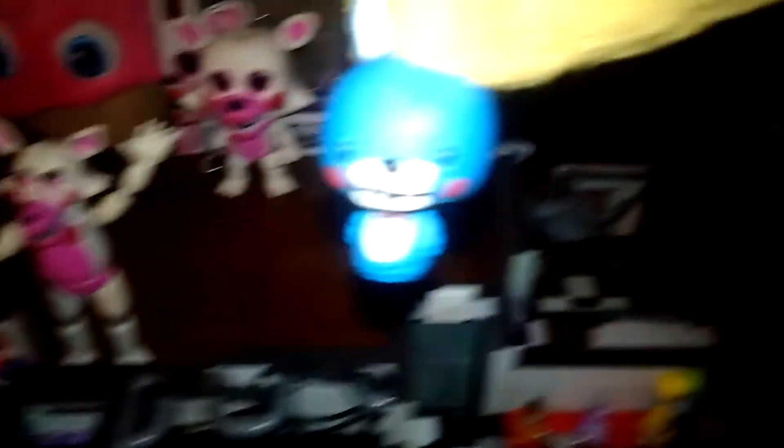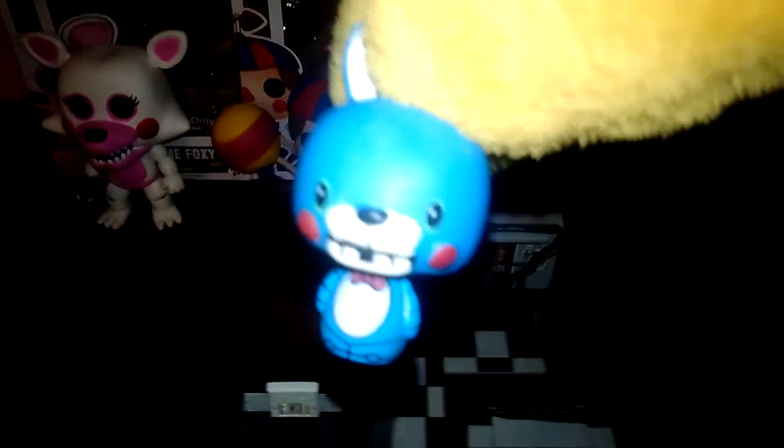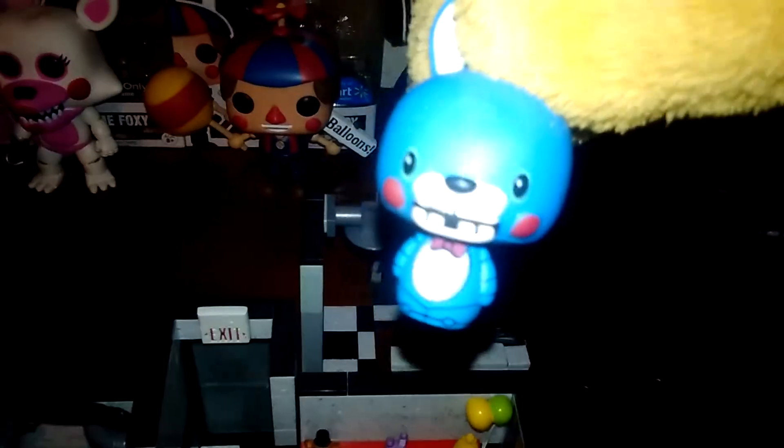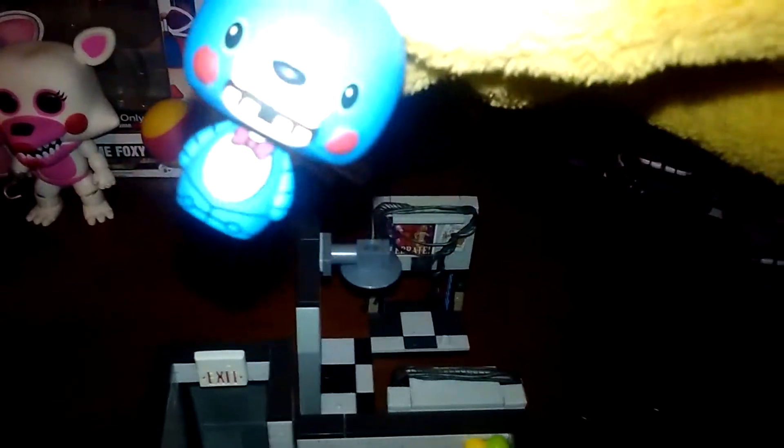Next up is a Toy Bonnie Pine Size Hero. It's actually a 1 out of 24 rare exclusive to GameStop. John got a GameStop bear right here. And it was really lucky of him to get this. Talk about a lucky find.